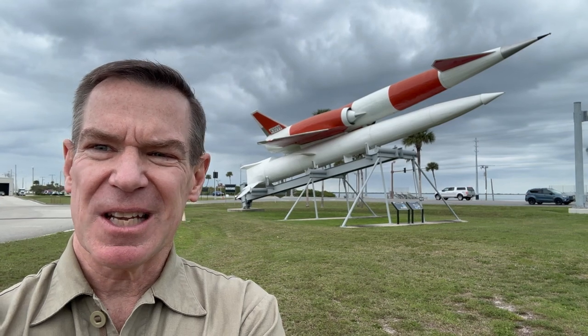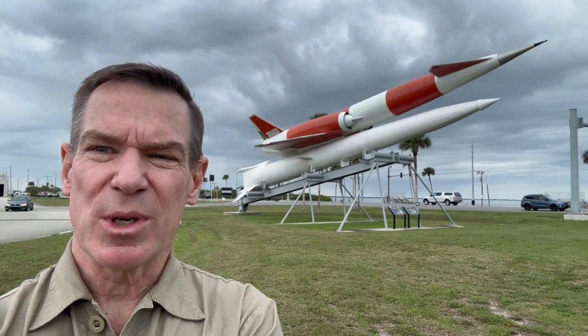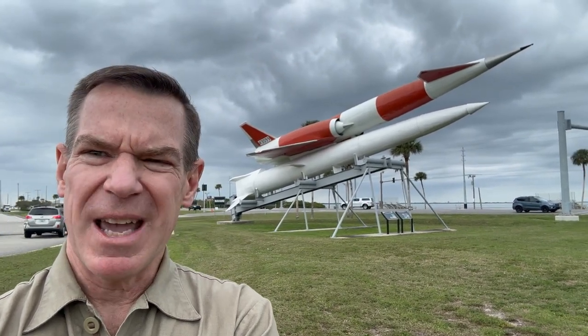So while this missile wasn't much of a success, it did provide some insights into future engineering concepts on the successful Hound Dog missile. I think this is the only one on display, so it's actually pretty cool to see it here at the Space Force base at Cape Canaveral. Really a weird gadget.